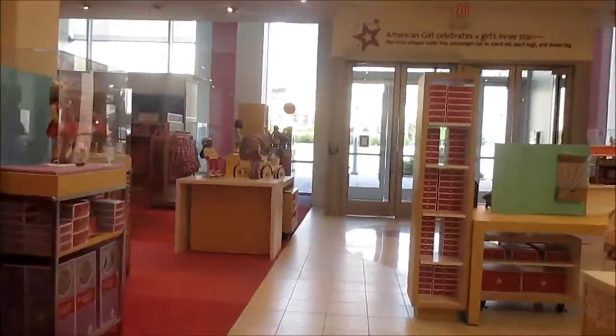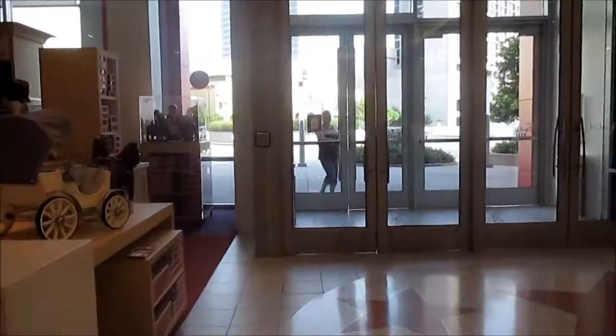What a wonderful day at the American Girl Place — now let's go. I'll miss you!